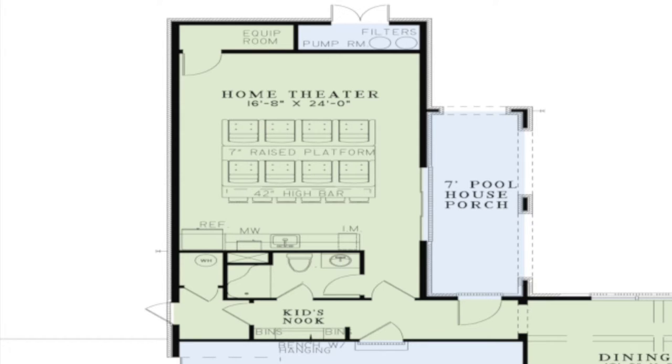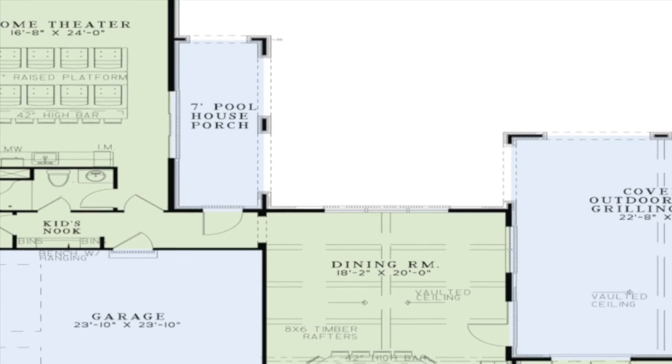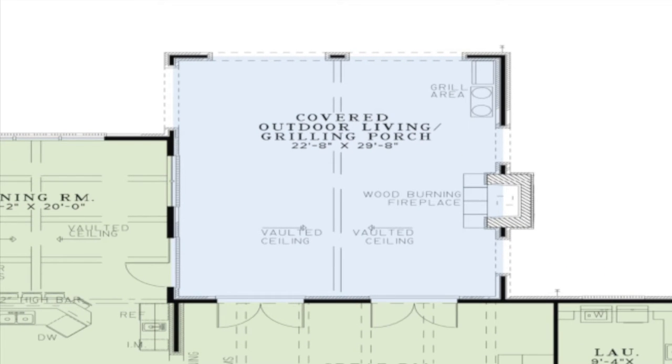To the right of the home theater is a large pool house porch for even more entertaining. On to the grilling porch — here you will find a large wood-burning fireplace, grilling area, and a vaulted ceiling on this spacious covered grilling porch.